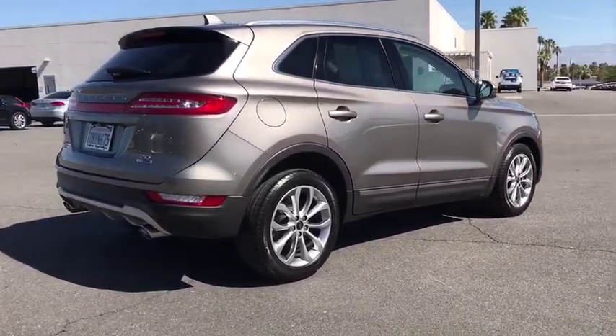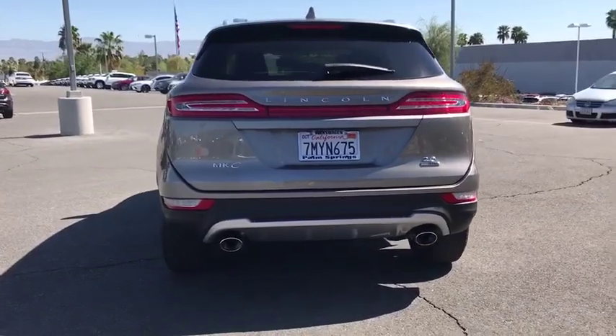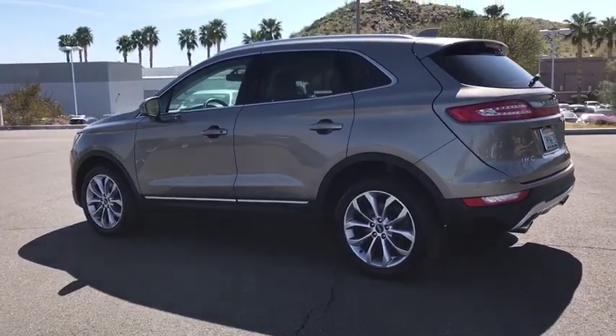This vehicle has less than 20,000 miles. Here are some of this vehicle's great options: power passenger seat, traction control, power liftgate, dual airbags, alloy wheels, power steering, four-wheel disc brakes, electronic stability control.